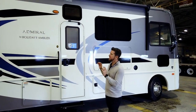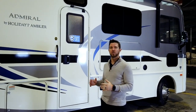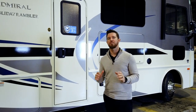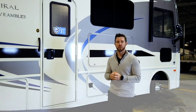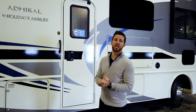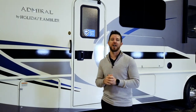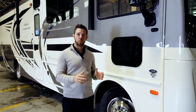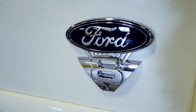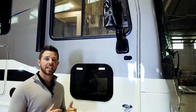Here it is, the Admiral 32S. This particular unit is a partial paint graphic — the Royal exterior graphic. Standard is going to be a gel-coated surface with high-performance vinyl decals. A brand new option we're rolling out is a full body paint option on the Admiral with two graphics to choose from. The Admiral 32S is built on a 22,000-pound chassis and powered by the brand new V8 — that's a 7.3-liter producing 350 horsepower and 468 foot-pounds of torque.